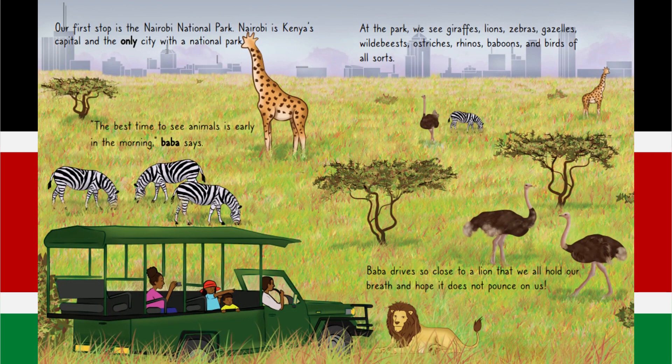Our first stop is the Nairobi National Park. Nairobi is Kenya's capital and the only city with a national park. The best time to see animals is early in the morning, Baba says.